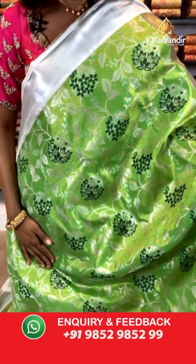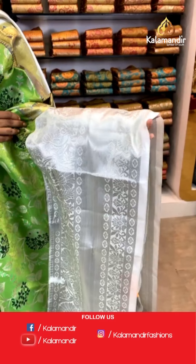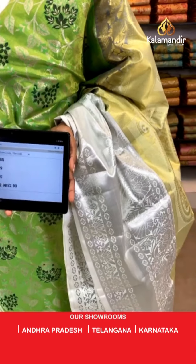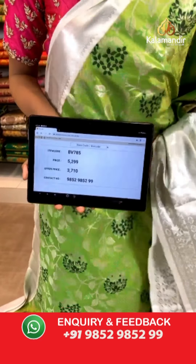Here we go with the last and final saree from the Kanchipuram collection. It's a vibrant green color saree with a tinge of silver thread work and floral jaal. The contrast border is silver and white. The pallu has leaf print and lotus print with brilliant floral prints. The blouse has a broad border and gold thick work. Item code BV785, price is 5299 but the offer price is 3710 only.